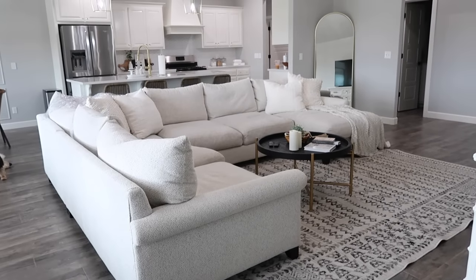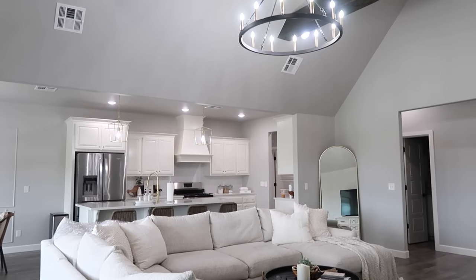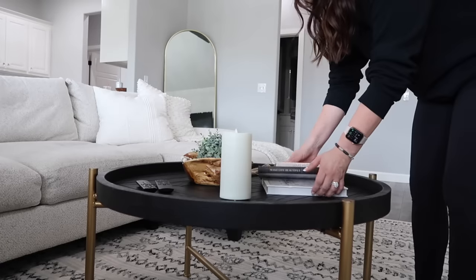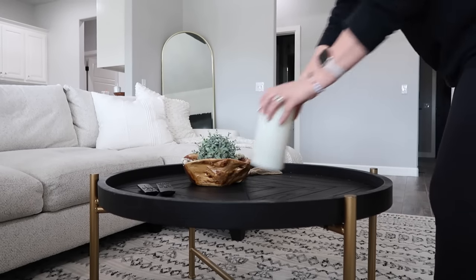Once I get my house switched over to this, I don't think I'm ever redecorating again — and I feel like I can hear you guys giggling through the screen — but that is how much I love this, so we can all see together how long this sticks.